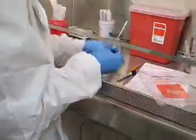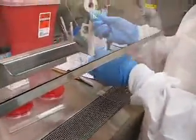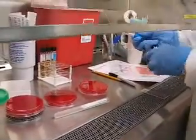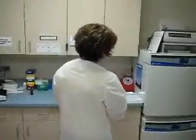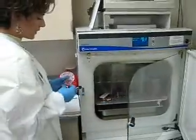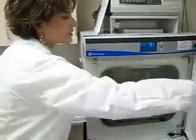As I get this all set up, we will then incubate it. Our incubators are over here — I'll take them over here. They will stay in the incubators for 24 to 48 hours.